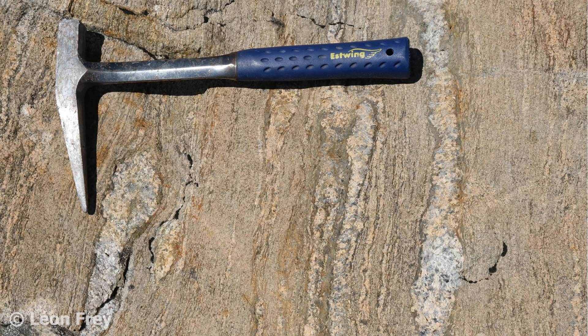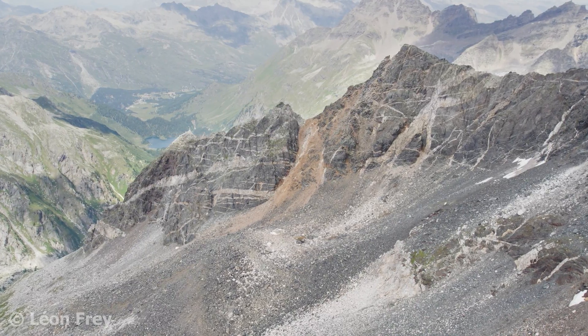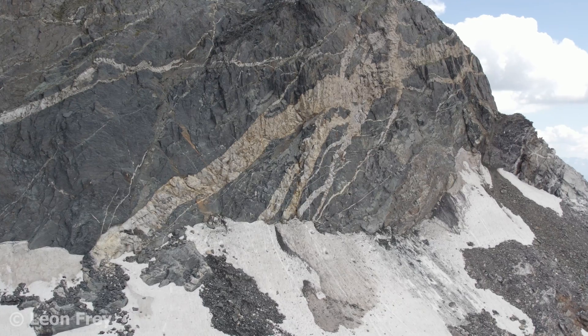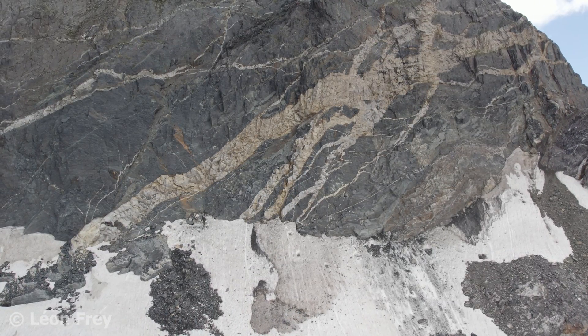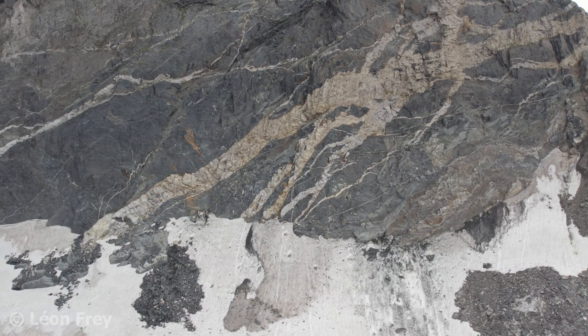Magma is liquid rock inside the Earth. It forms when solid rock melts. This melt then moves through the Earth's crust along cracks, so-called dikes. We see here some bright colored dikes. These cracks opened a few kilometers under the Earth's surface due to the pressure of the magma. Some of the magma remained in the cracks where it solidified to form the bright colored rocks.